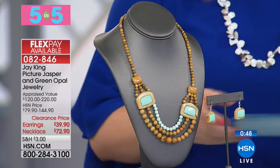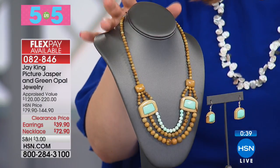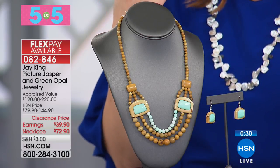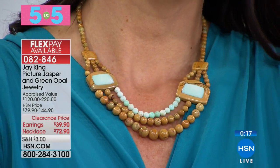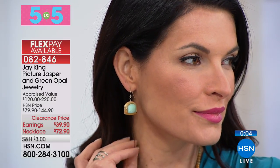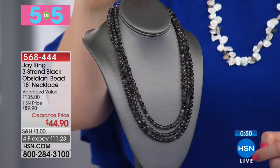Our next option is picture jasper and green opal. We only have 100 of the necklace available. It's a dynamic, bold, earthy design — a beautiful combination of brown picture jasper and electric green opal. The necklace is 18¼ inches with a 2¾ inch extender; earrings are 1⅜ inches in length. The earrings are beautiful on the ear and getting perfect five-star reviews. Jay travels around the globe to bring us his Mine Finds.